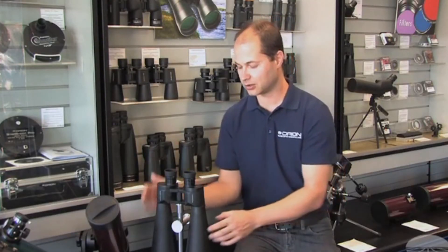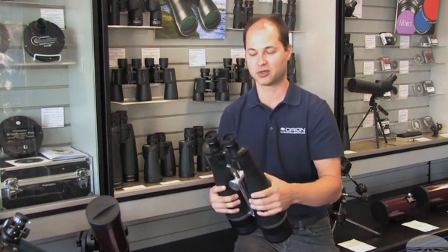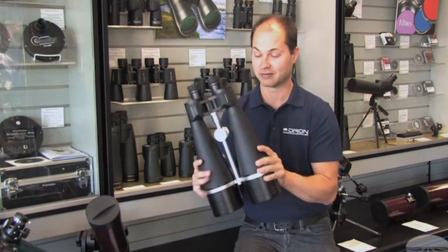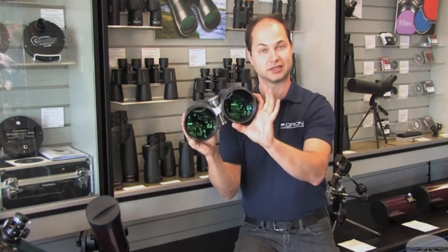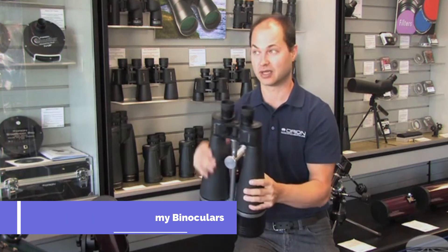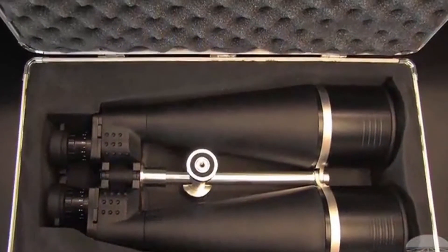I'm Ken with Orion Telescopes and Binoculars, and in this video we're looking at the Orion Giant View 25x100s. This is our biggest binocular — it features 100mm lenses to suck in a lot of light and 25x magnification, so you have a nice high magnification for a pair of binoculars.